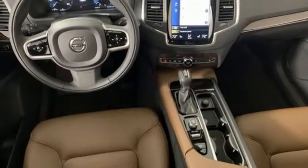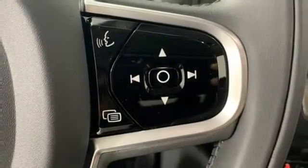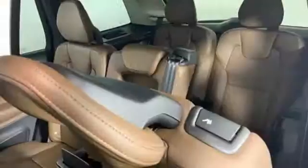Voice activated climate controls, automatic transmission, hands-free lift gate, gas pressurized shocks, and power heated mirrors.